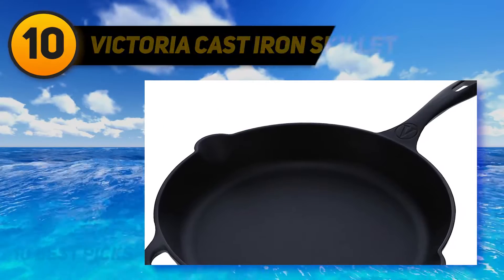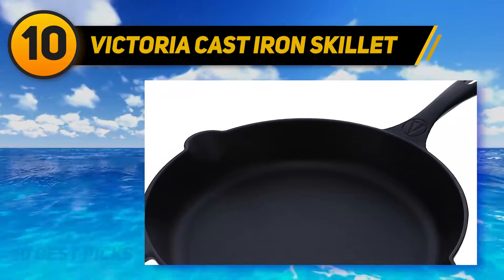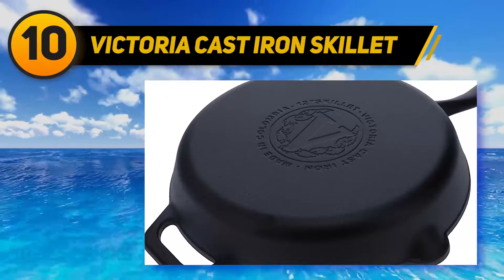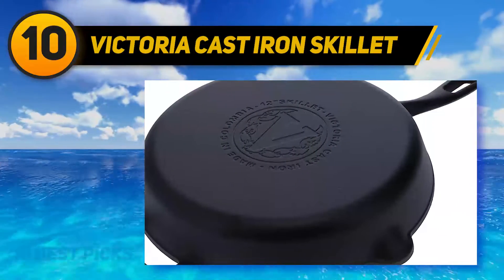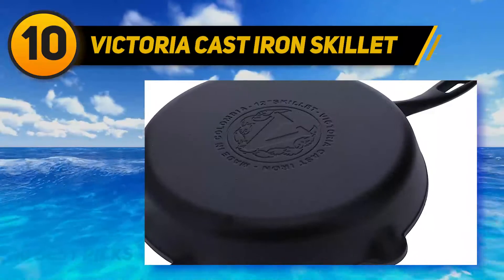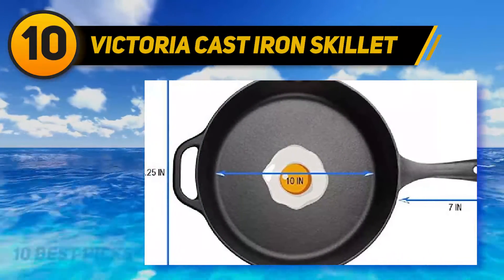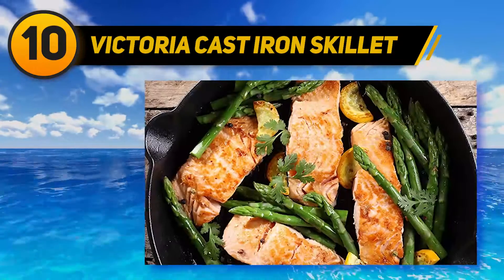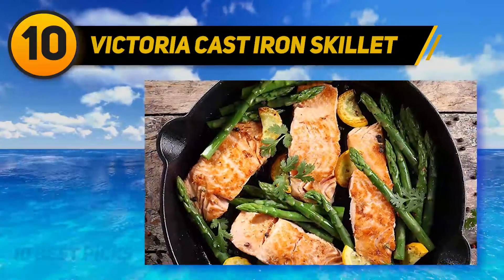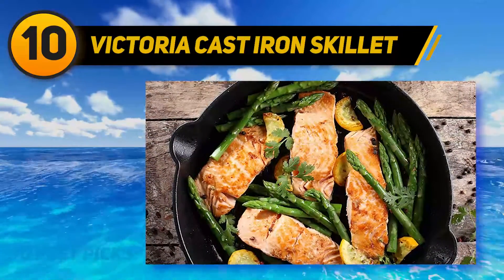Starting at number 10: the Victoria Cast Iron Skillet. People who have small hands are sure to love this cast iron skillet from Victoria. The skillet comes with a long and curved handle to help users get a firm grip. It also comes with the perfect amount of pre-seasoning, so there is no need to pre-season — cooks can use it straight out of the box. This model boasts one of the best non-stick surfaces around.